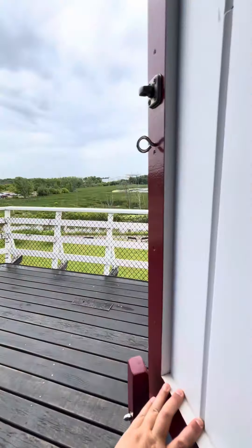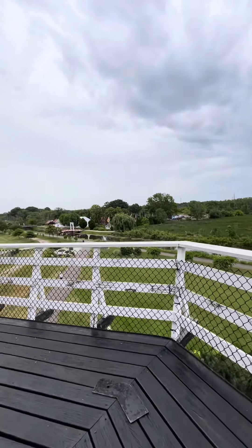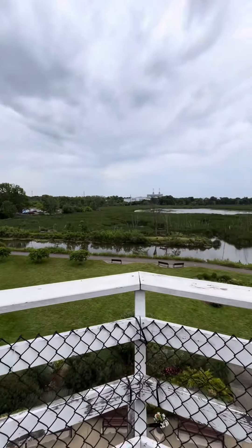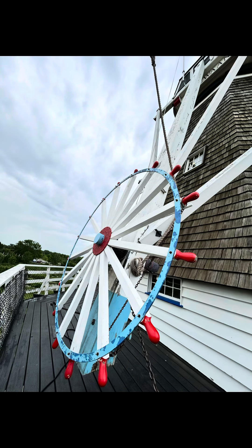We walked out onto the gallery deck, which was so beautiful — you could see all the gardens below and some of the town of Holland. The blades of the mill are massive: they are 80 feet long and 6 feet wide.